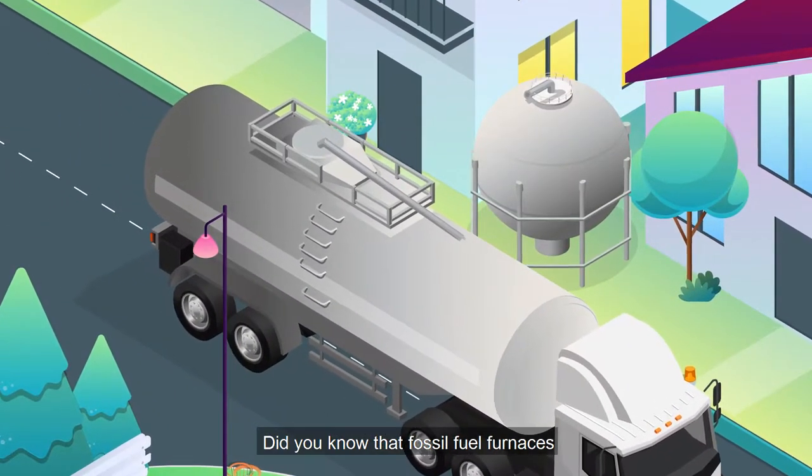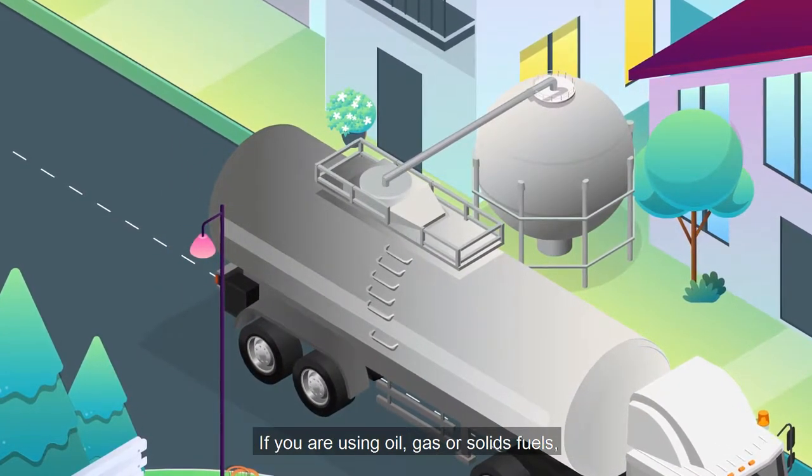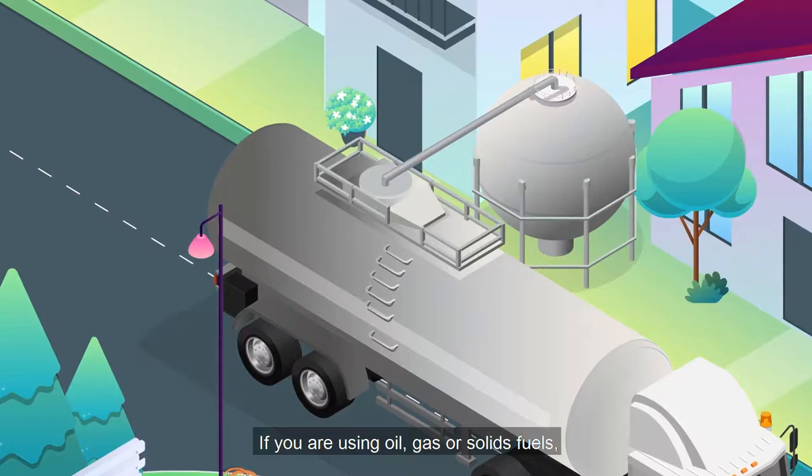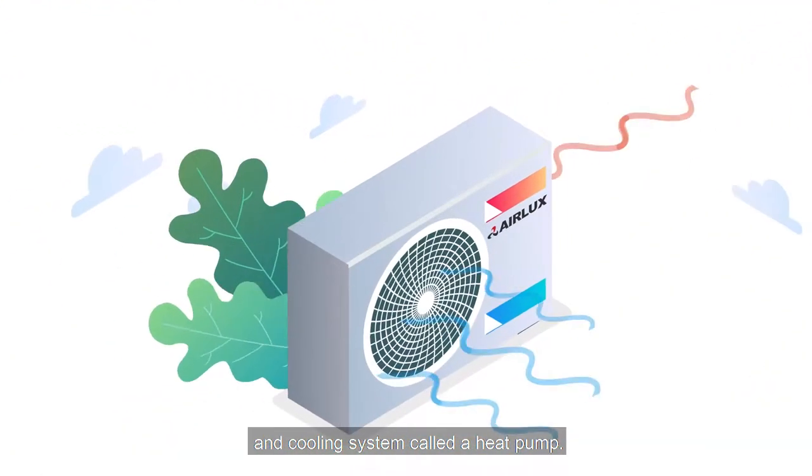Did you know that fossil fuel furnaces and boilers are major contributors to carbon emissions? If you are using oil, gas, or solid fuels, then you may be interested in a renewable heating and cooling system called a heat pump.